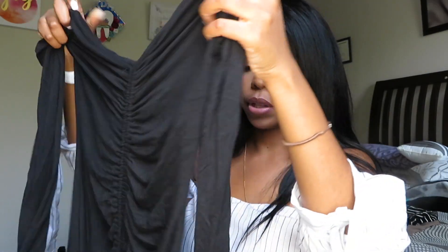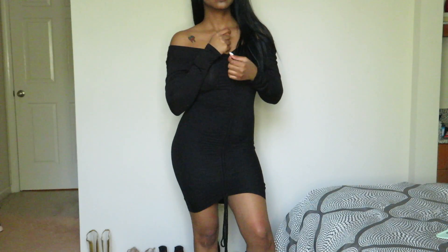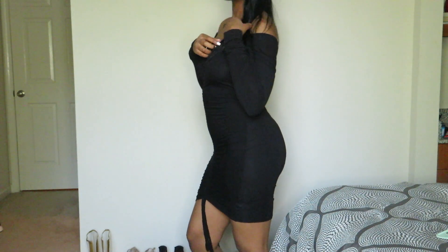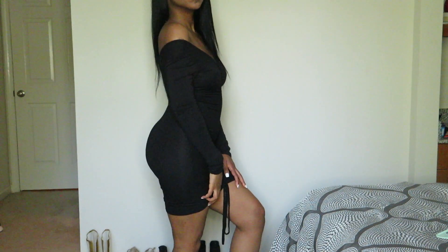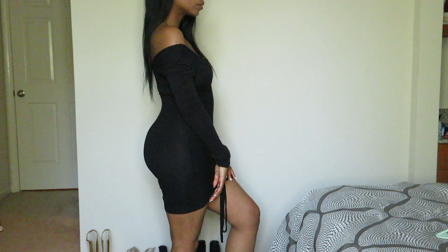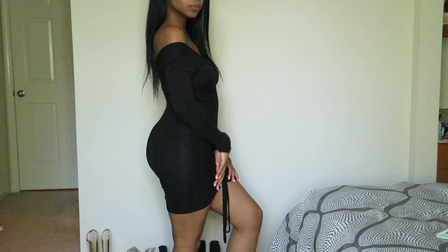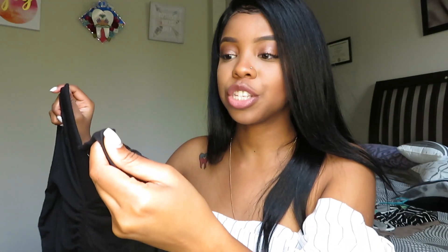I have this really cute black dress — it's ruched in the front with a bow at the bottom. I really, really like this dress. It's the type of dress you can wear with a nice pair of thigh-high boots when going out. It gives my body a nice shape and it's comfortable. If you want to go out at night but still want to be comfortable, this is probably the type of dress you'd like.